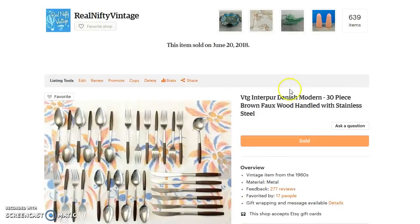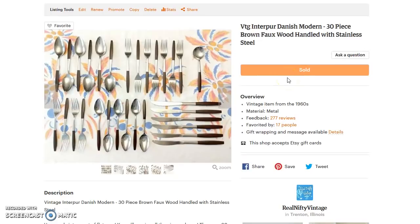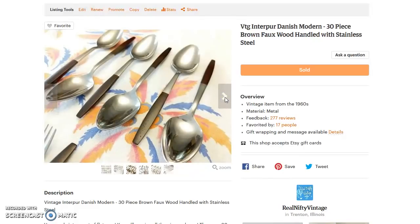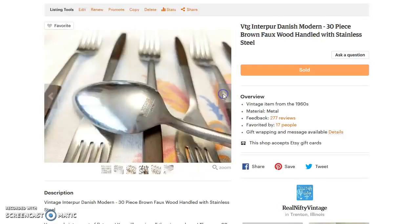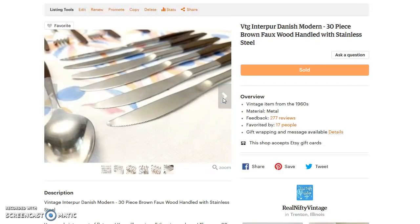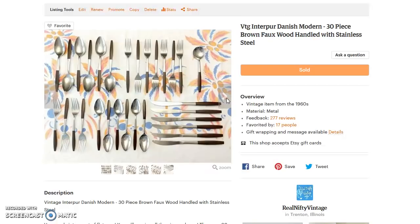Next up is a really good deal — I sold a set of Interpure Danish Modern flatware. I originally thought these had rosewood handles, but a subscriber mentioned they are not rosewood. I snapped a damaged one in half and it's actually a plastic composite material. So: Interpure stainless steel, Japan, 30 pieces. It sold for the wacky total of $105 with $7.10 shipping. It has really great modern lines and it's a pretty complete set for daily use.